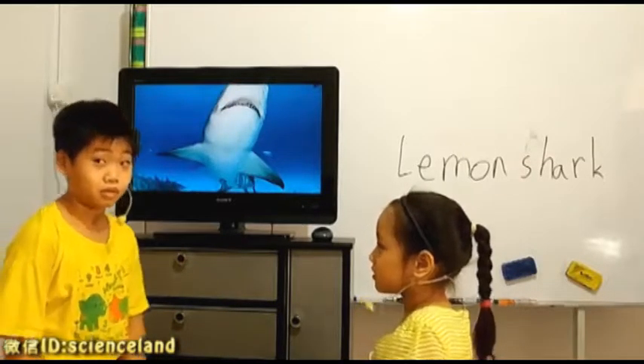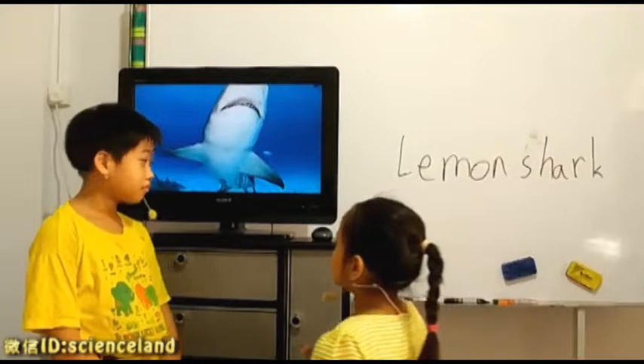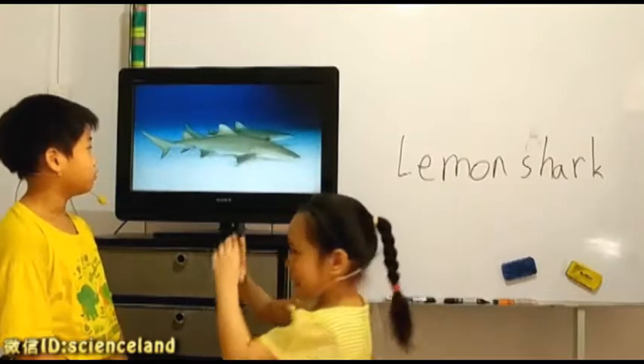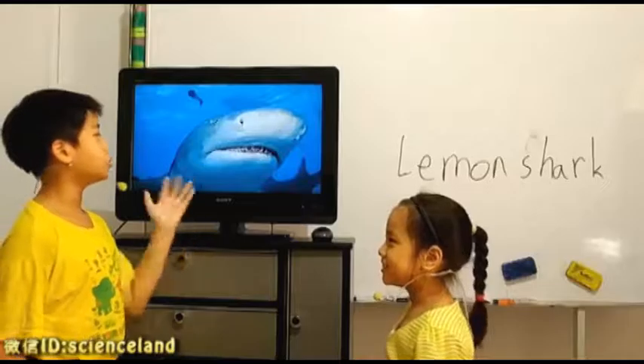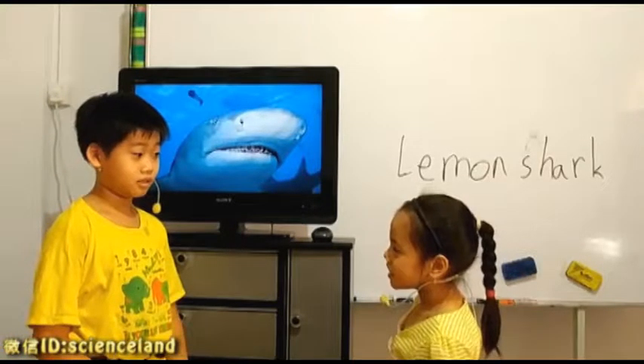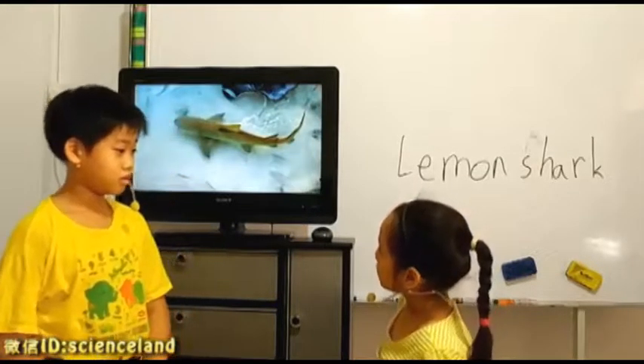Do you know what's so weird about it? Because their skin color looks like lemon. Yes, which is very weird, right? Right. Normal sharks aren't like that, isn't it? Yeah, it looks grey.